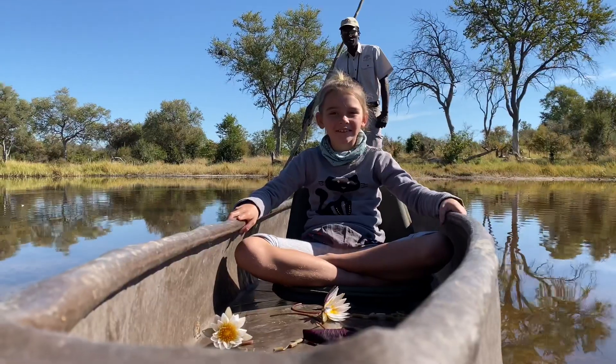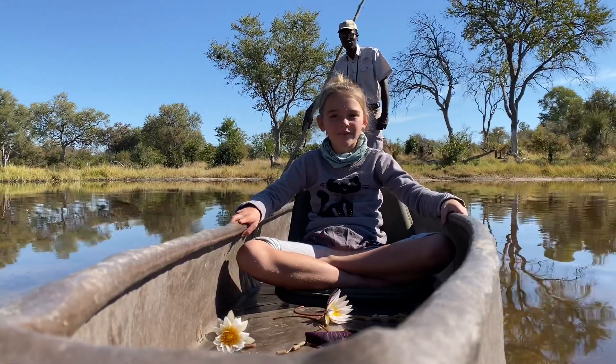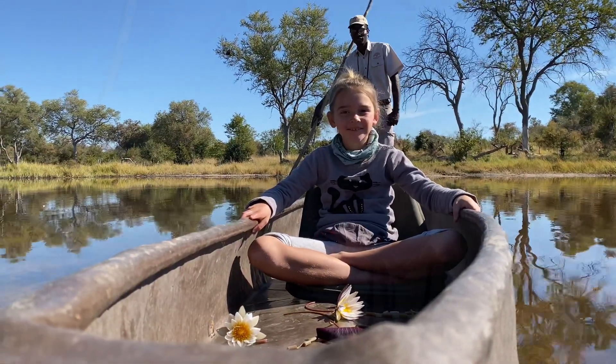In the Okavango Delta, the Makoro is still the main form of transport. The Baye'i tribe is the first tribe to introduce Makoro as a form of transport here in the Okavango Delta.